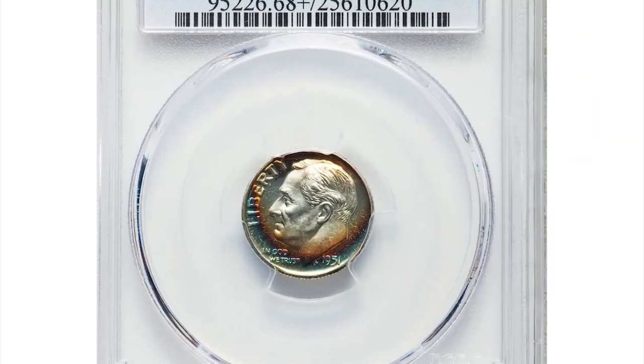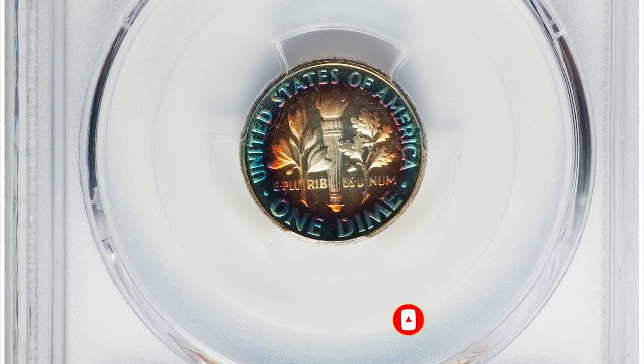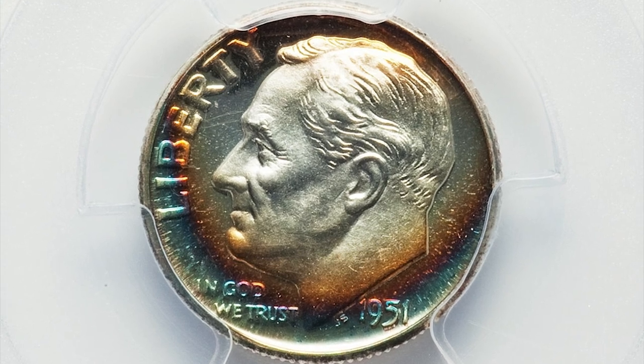How is it going guys? It's a 1951 Roosevelt Dime PR68 Plus Deep Cameo. Only 57,500 proof sets were issued in 1951, the year after the mint resumed its commercial proof set offerings.